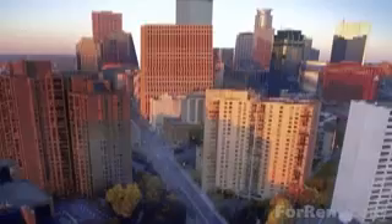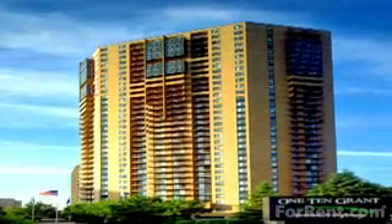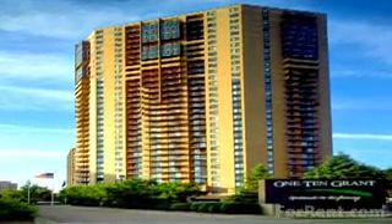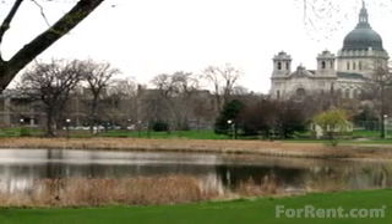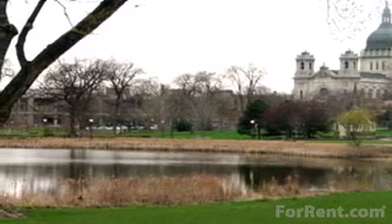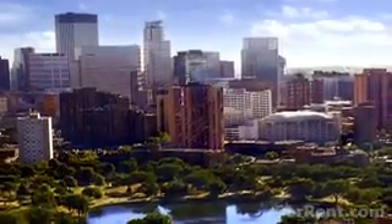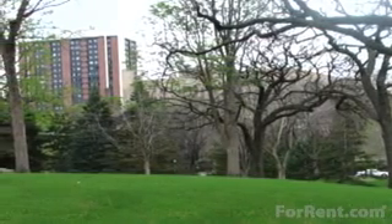If you're looking for an attractive, unique, and exciting community conveniently located in the heart of downtown Minneapolis, look no further than 110 Grant. 110 Grant is nestled on Loring Greenway, whose landscape pathways connect Loring Park with Nicolette Mall, the heart of the Minneapolis business district and social nightlife. The Loring Greenway forms a unique community in downtown Minneapolis.